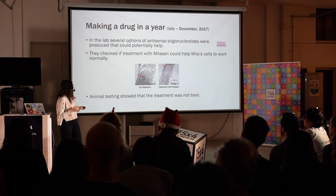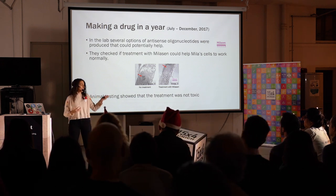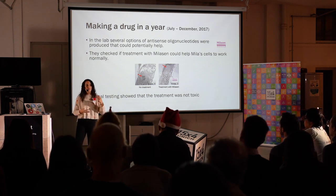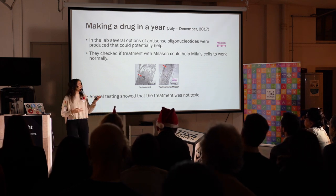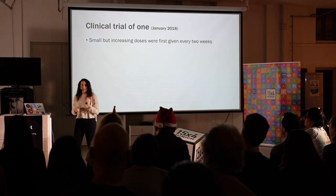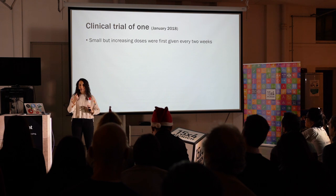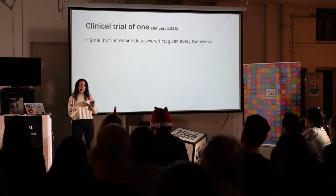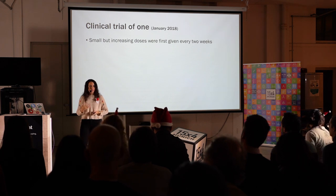Also, they needed to test this drug in animals to prove that it was not toxic. With all of these results, they could go to the clinical trial organization, and they finally got approval to start a clinical trial in January 2018. This drug is made specifically for Milla, so it's a clinical trial for Milla — there's only one person in this clinical trial. They started by giving small doses of this drug to Milla, just to figure out if she was getting a bad reaction or any side effects.